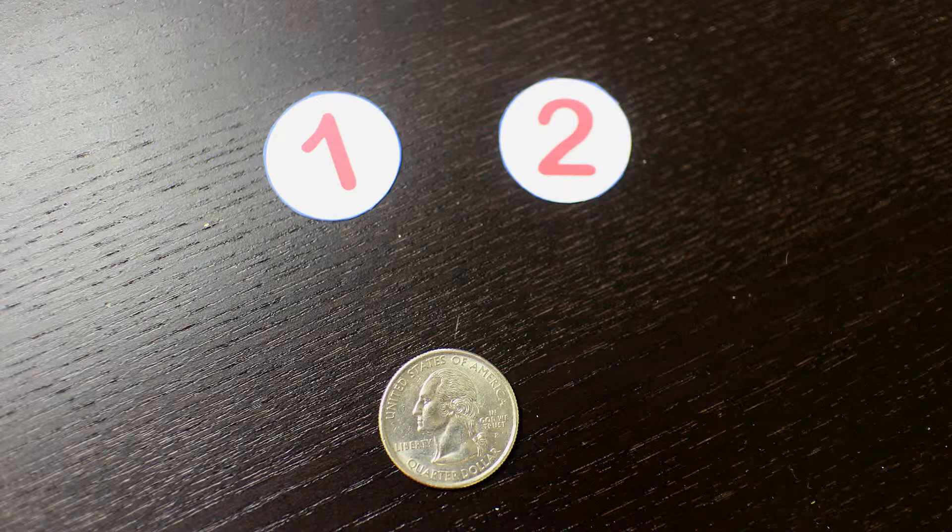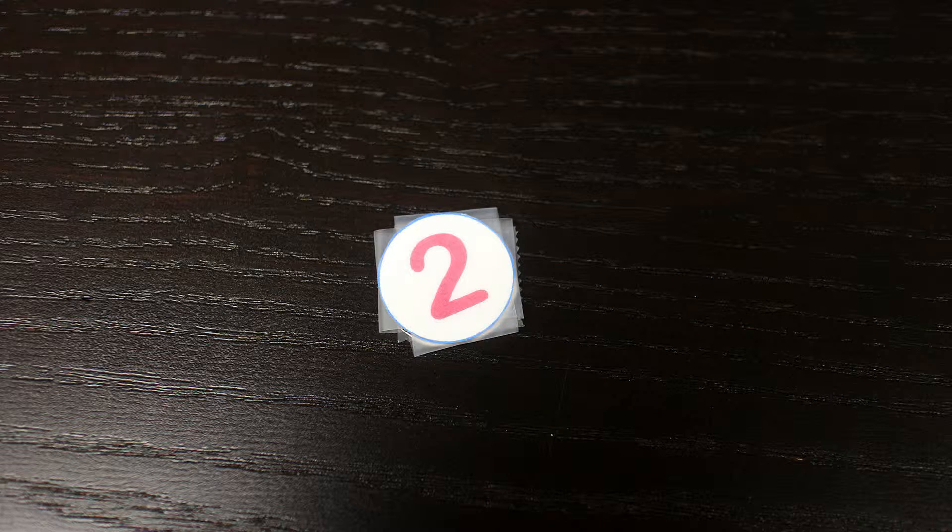You'll need a game piece for each player — pennies or checkers will do. Use a quarter to determine how many spaces to move on each turn. Print and cut out the numbered circles and tape them to each side of the coin. If your child can't read the numbers yet, use the circles with dots instead.